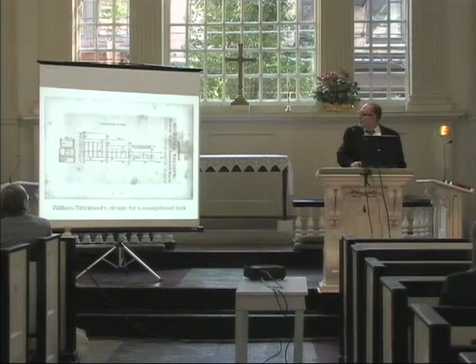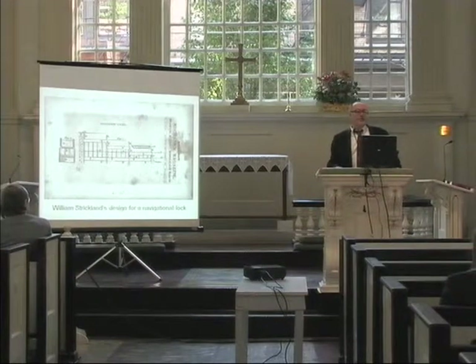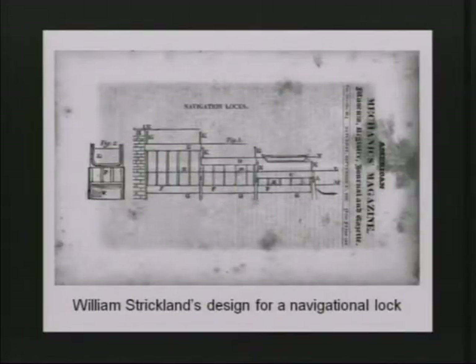Wondering where this idea of embedding iron rods came from, we looked at what Strickland had previous experience in. In 1824, he was sent to England to look at canal building. We think this may have influenced his building of the tower — that he took details he saw in canal building and translated them into the tower. This is an example of his patent for a lock.